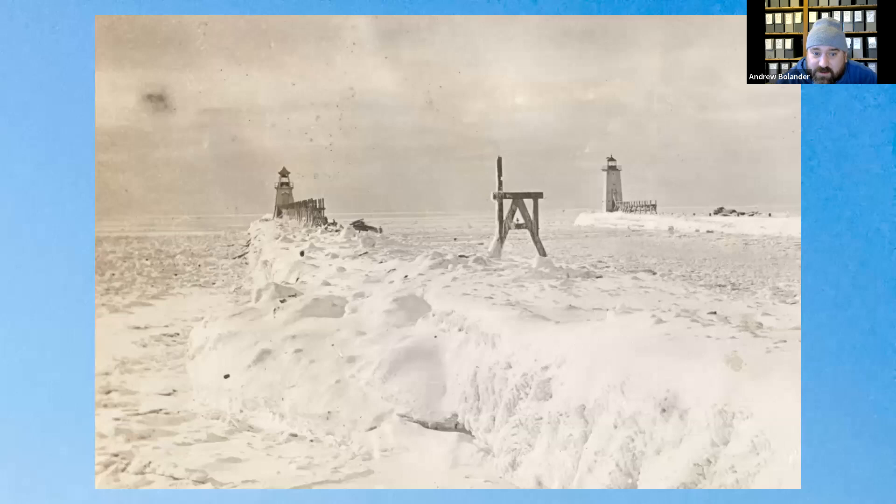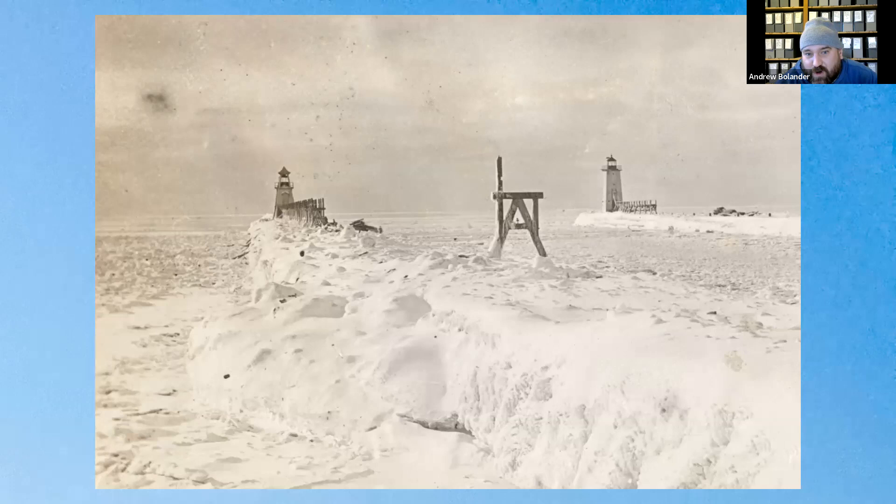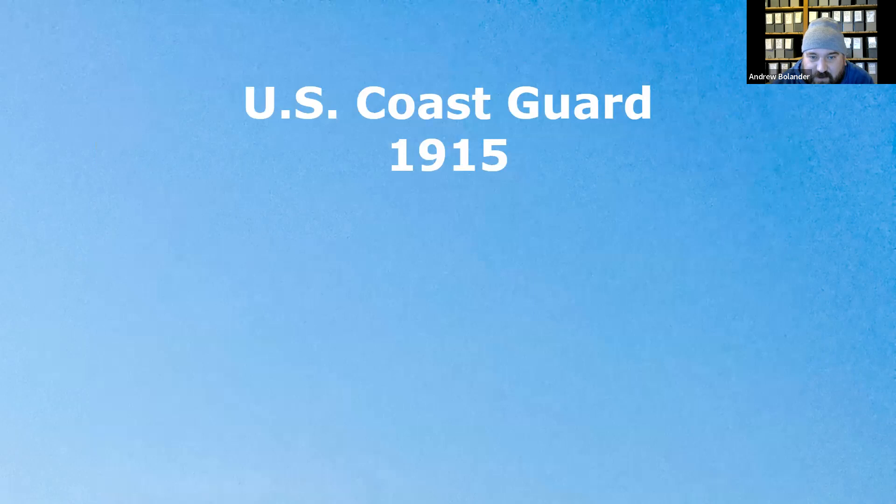This 1912 photo shows two piers with two lighthouses: the wooden pier light on the left and the new steel pier light on the right, with elevated walkways being replaced. In 1915, the Coast Guard was created by combining the Life Saving Service and the Revenue Cutter Service. On the right of this image, in Frankfurt, is the Bell Ferry that would go between the North Shore and South Shore on Lake Betsy.